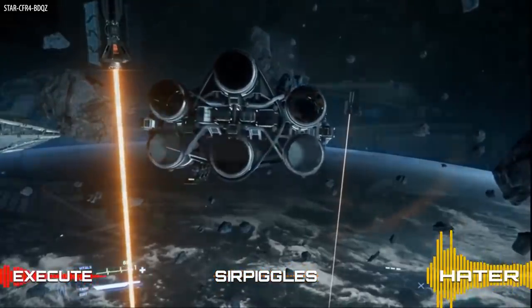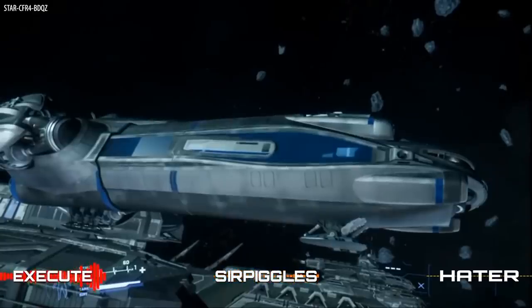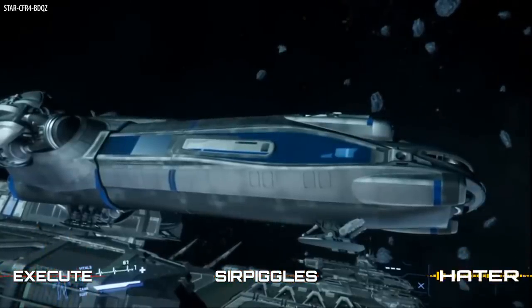The footage also shows off the Bengal carrier in the background, which is insanely big, and we may take a closer look at that in another video. Let me know if that's something you would like to see.